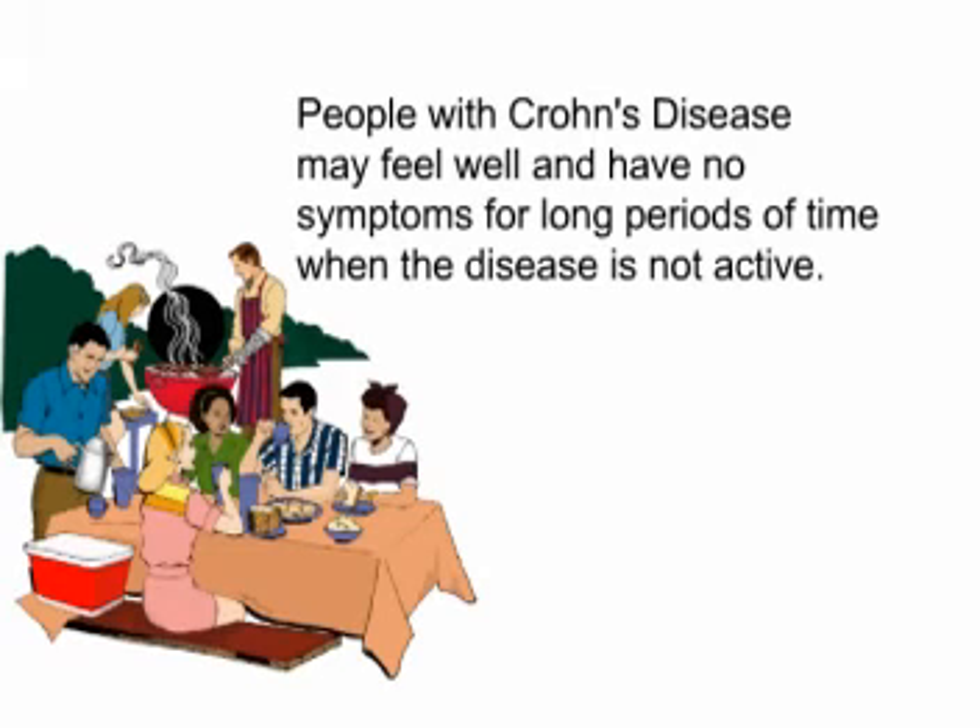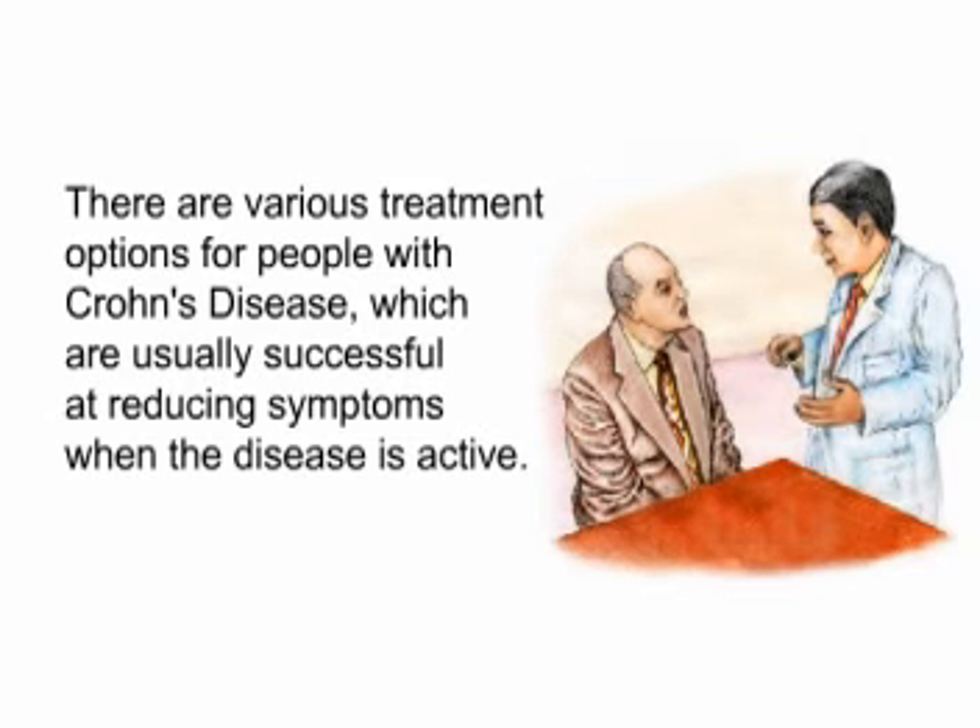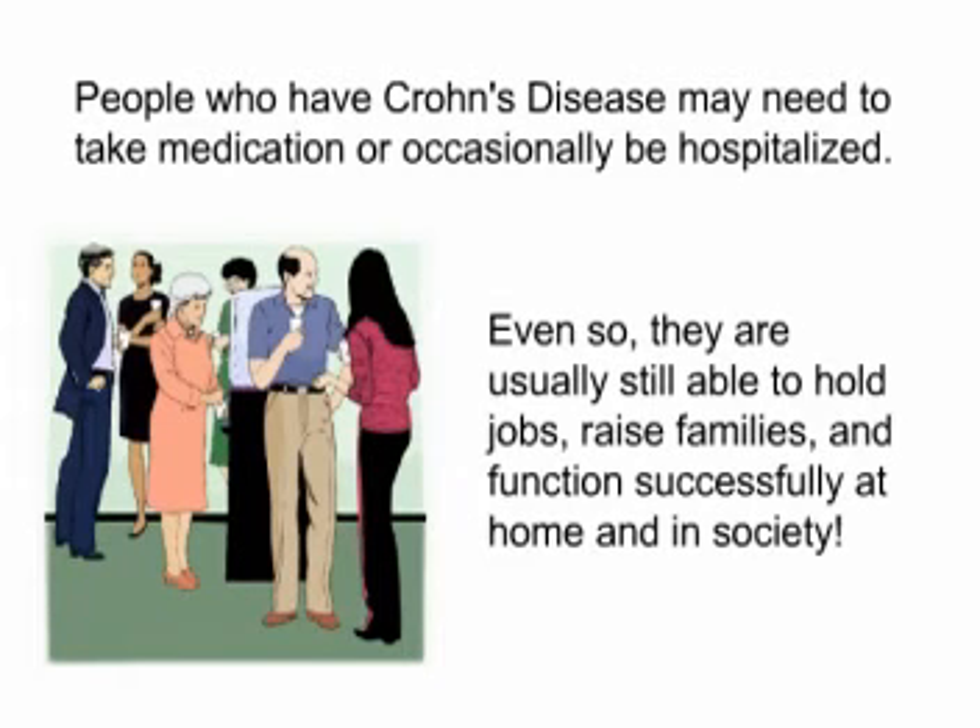Summary. People with Crohn's disease may feel well and have no symptoms for long periods of time when the disease is not active. There are various treatment options for people with Crohn's disease, which are usually successful at reducing symptoms when the disease is active. People who have Crohn's disease may need to take medication or occasionally be hospitalized. Even so, they are usually still able to hold jobs, raise families, and function successfully at home and in society.